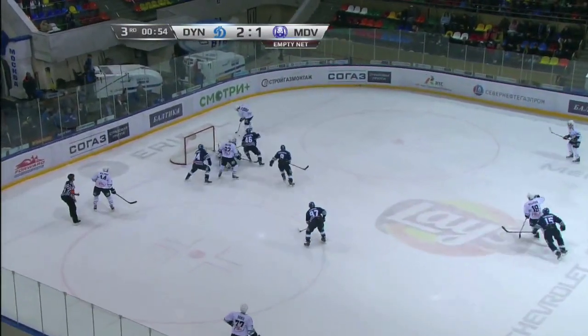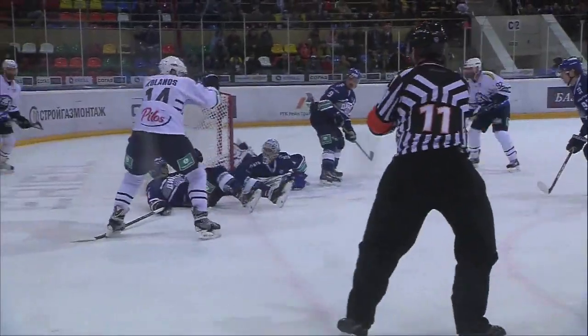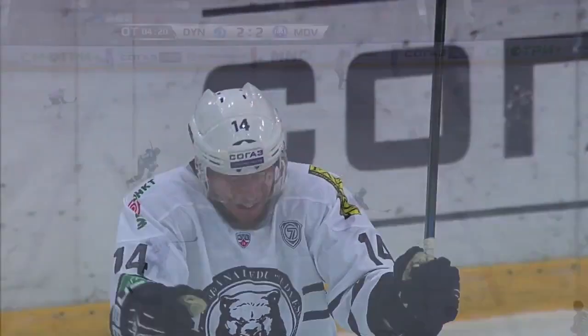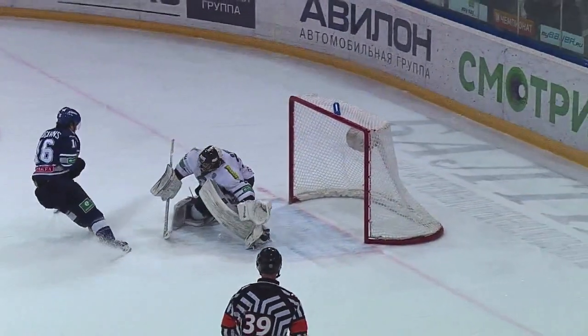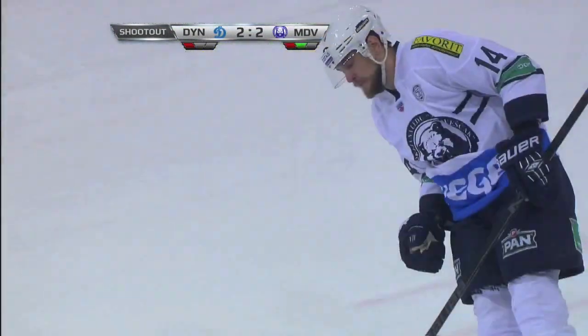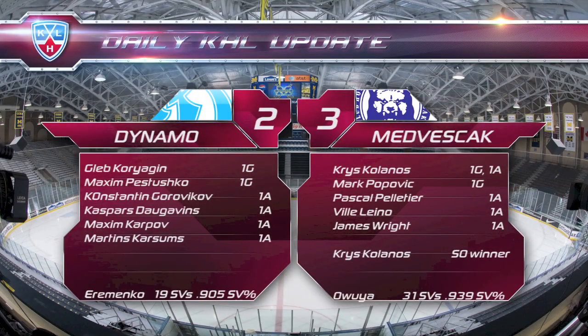Third period with not much time left: Medveščak are desperate for a goal and they get one — Chris Kalanas scores his second of the season with less than a minute left in regulation. We're headed to overtime. Dynamo have a golden opportunity: Kaspars Daugavins on a breakaway beats the goalie but can't put it in — off the post. This one goes to a shootout, and Chris Kalanas scores the winner there as well. Kalanas is the first star as Medveščak take two points on the road. 3-2 Medveščak final.